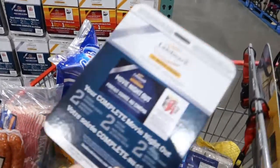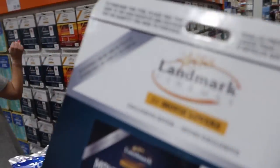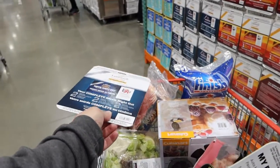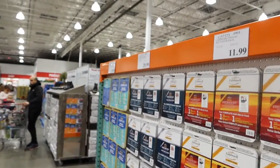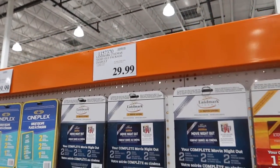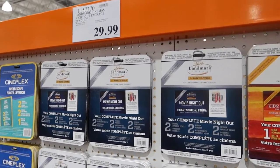This is one of our favorite things to get at Costco — these movie passes. Landmark is the theater we always go to that's got the reclining seats. That's like a whole night out for 30 bucks — popcorn, movies, drinks, everything. It's like 30 bucks for a date, that's pretty cheap.